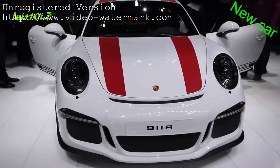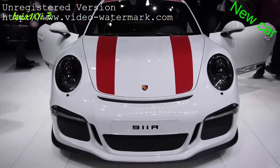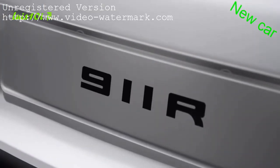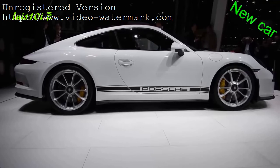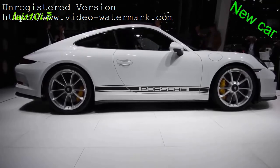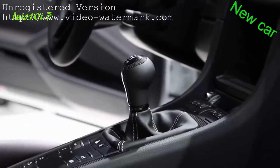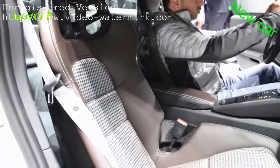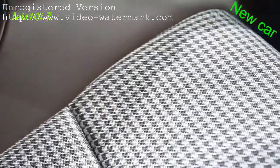The 911 R is powered by the same 4.0-litre flat-6 engine that lives in the 911 GT3 RS, giving this car 500 horsepower and 338 pound-feet of torque. It can accelerate from 0 to 60 miles an hour in 3.7 seconds and has a top track speed of 200 miles per hour. The absolute best feature of all is that every single one of these cars will come only with a 6-speed manual transmission. Inside, the 911 R comes equipped with full bucket seats with carbon fiber backrests wrapped in a houndstooth design, paying homage to the original 911 from the 1960s.